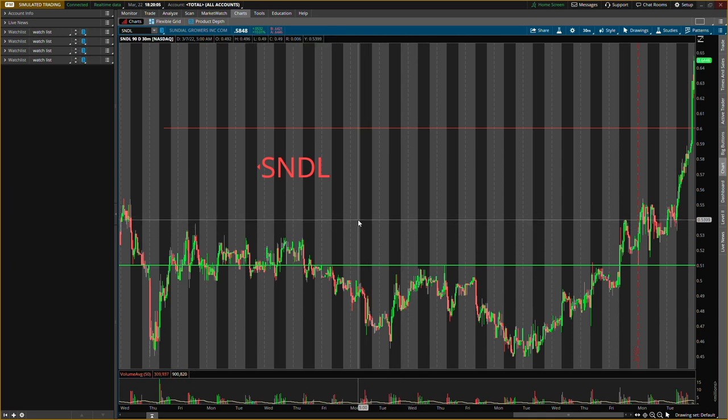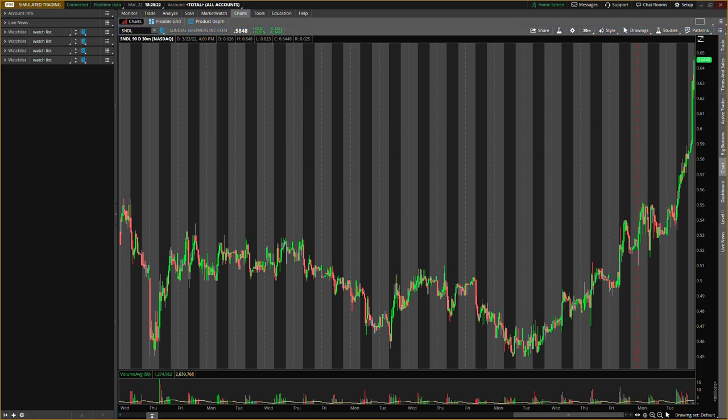So the first one, ticker symbol SNDL, shooting up like crazy. All old levels are irrelevant right now, so I'm not even going to make the video long. It's going crazy — we want to be ready for this move. It's around 64 cents after hours. With this I do see a lot of other cannabis stocks moving right now, but we want to know where do we look to enter. So if it does open high to like 64 cents in that range, the buying level is about 60 cents.